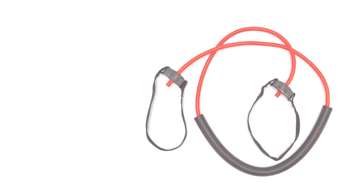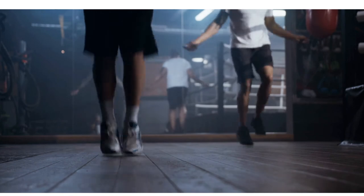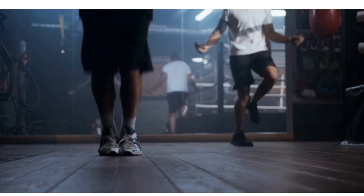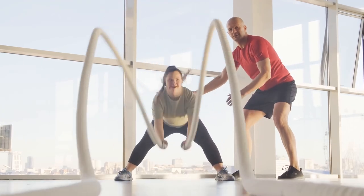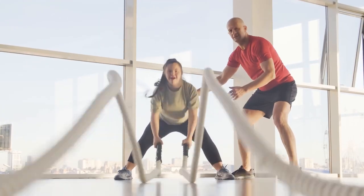In general, every piece of this home gym is far lighter and less robust than just about every other model we tested. But if you appreciate simplicity in your equipment, the low price of this basic piece may make it a worthwhile purchase.